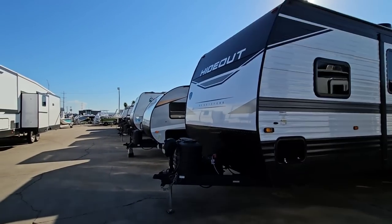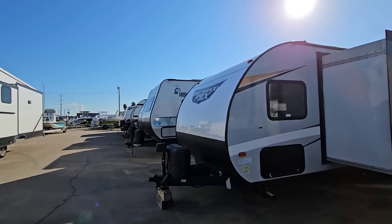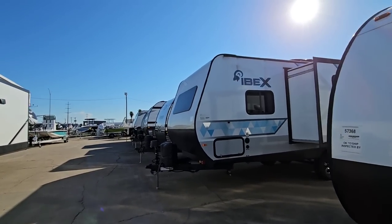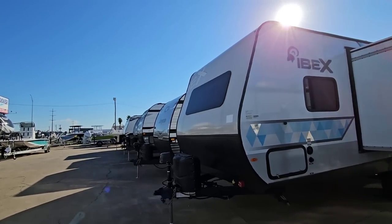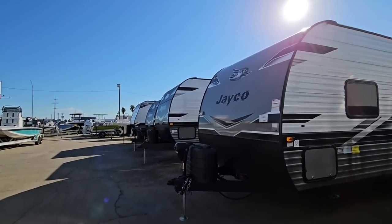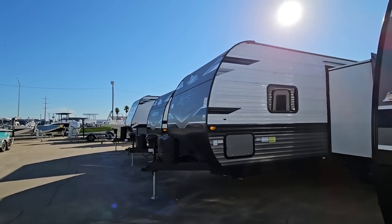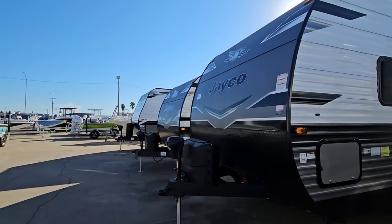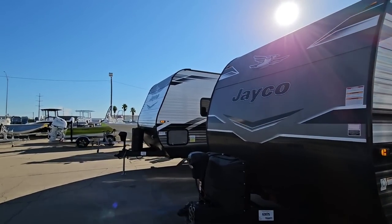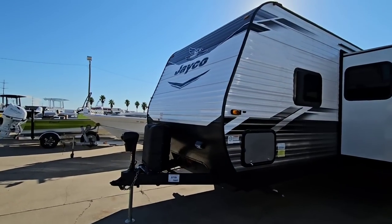That's going to wrap it up for the first half of this video. We're going to make this a two-part segment so we don't bore you for folks who aren't looking for the trailers I've shown so far. In part two we're going to get into some heavier, longer, taller trailers, some more fifth wheels, and some things that might surprise you in terms of my recommendations. I sure hope you enjoyed this first half — please subscribe to my channel, turn on notifications so you know when the next video pops up, and give me a thumbs up. We'll talk again very soon.